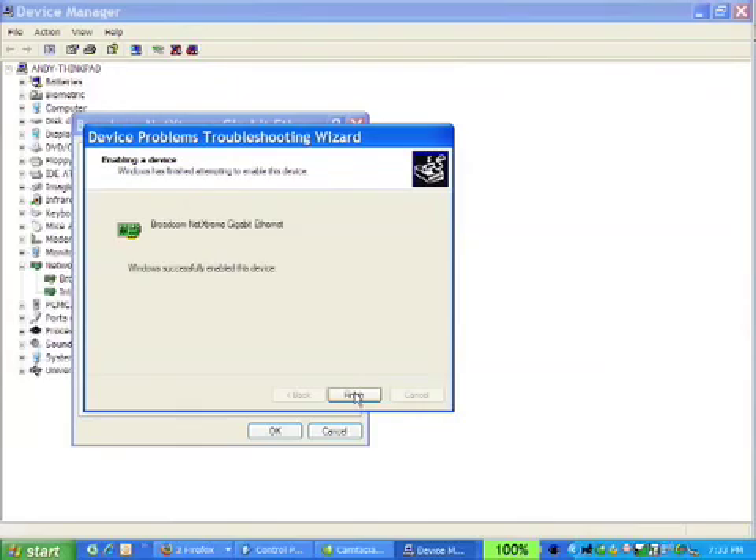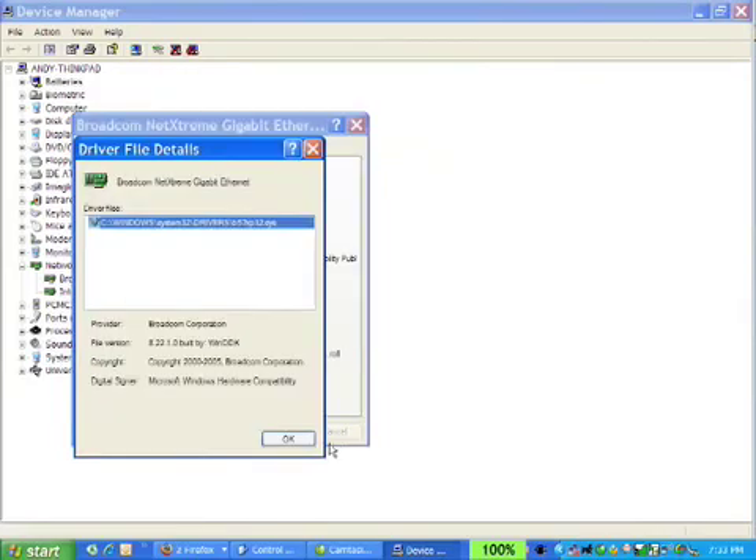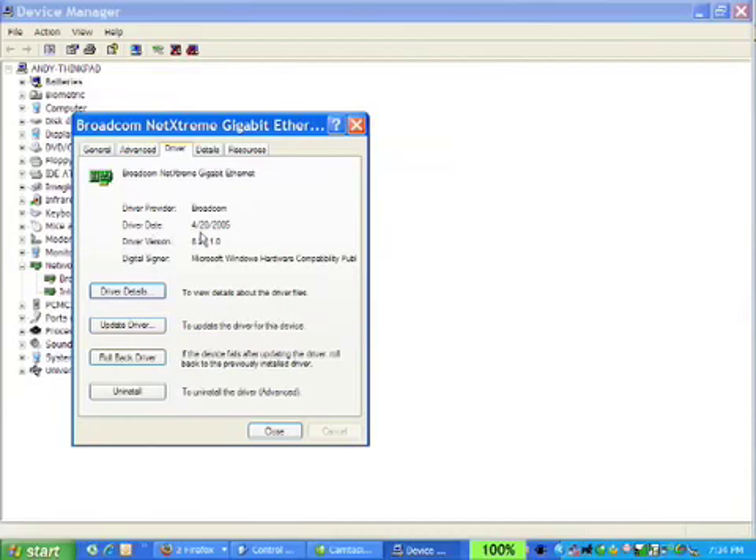I'm going to click on properties and go to the driver tab. It tells me the file version of the driver. Just like software has version numbers, drivers have version numbers too. You may want to look at the file version and compare it to the version available on your manufacturer's website to see if there's a newer one. You can also look at the date — in this case the driver date shows the 20th of April 2005, about a year old. You might want to check if there's a newer one.